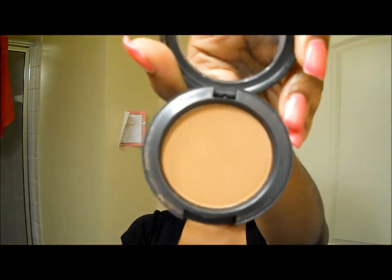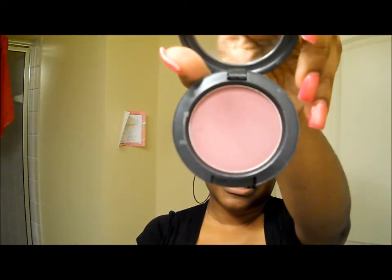Then I picked up Blunt, which is a powder blush, for $13. I got this because a lot of people say it's good for contouring purposes — it's kind of like a flesh-tone brown and it's very matte. Then I also picked up another blush in Dirty Plum, which was also $13. I'm not sure how this is going to look on me because it is purple, but I picked it up as well.